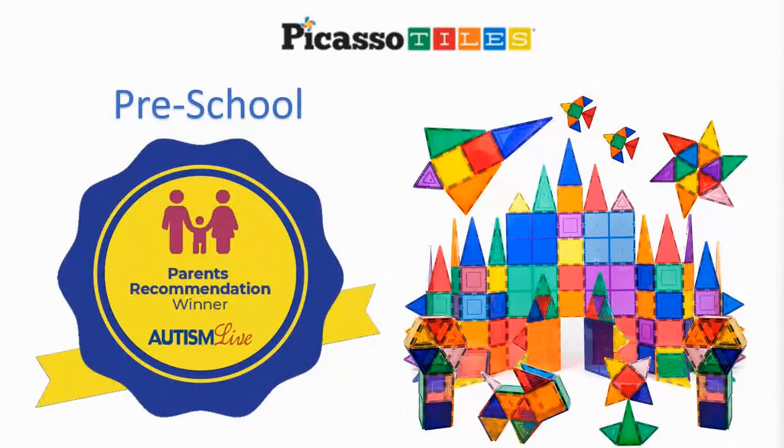Let's move on to our preschool winner for the parent recommendation in this year's 2021 Autism Live Toy and Gift Guide. It is from Picasso Tiles, and it is a gift pack — a really generous gift pack — of their Picasso tiles for building and sculpting.